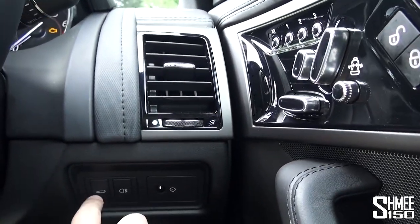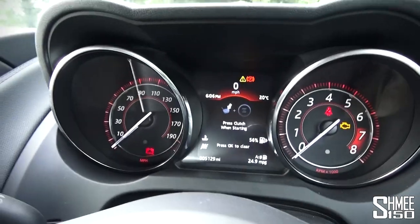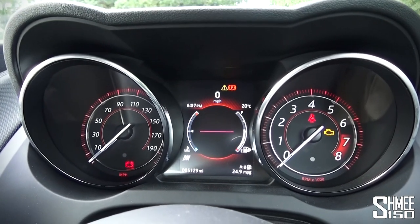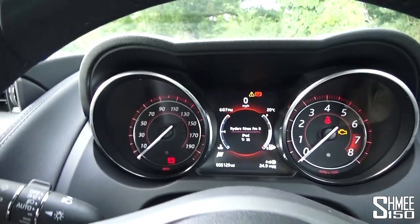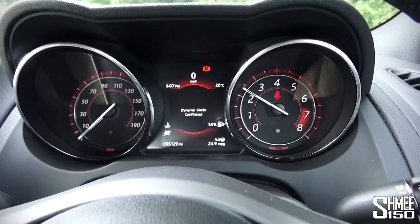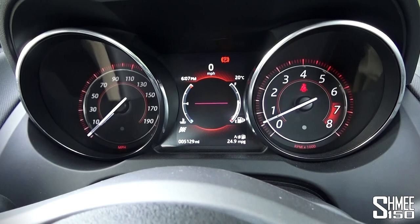We've got a button for the boot and fog lights, and mirror controls are on the door. Let's take a look at the gauges: the speedometer on the left, a digital display in the centre, and the rev counter on the right. You can bring up a whole series of different modes and settings. It shows passengers and whether you've got your seatbelts on and that kind of thing.